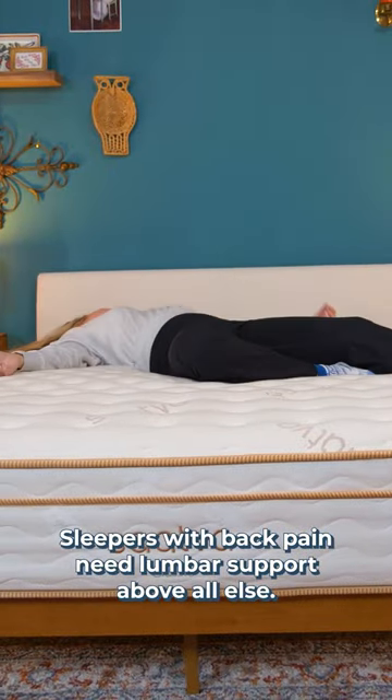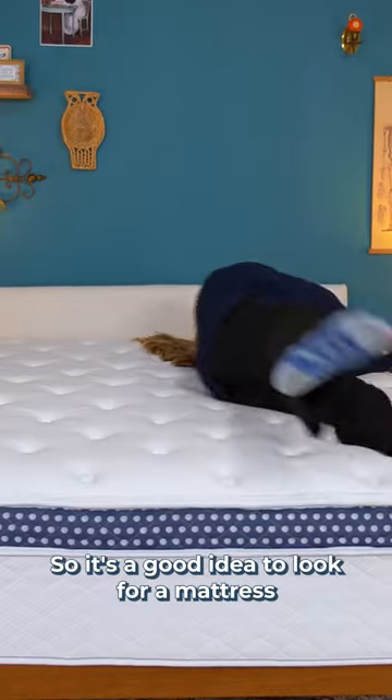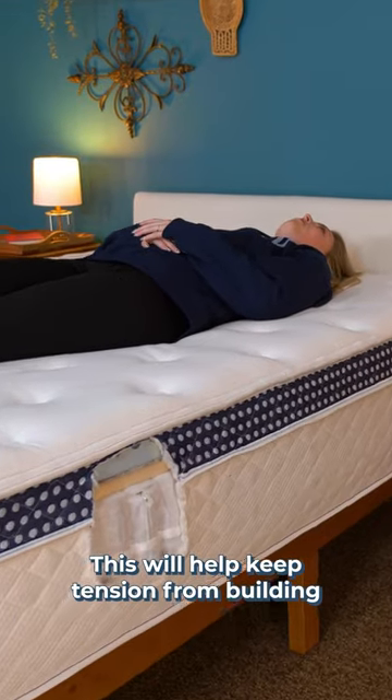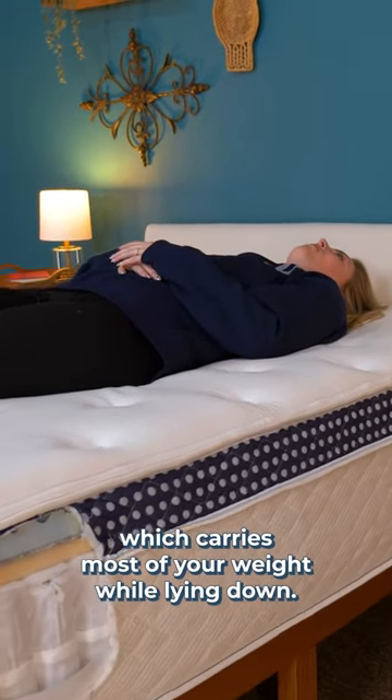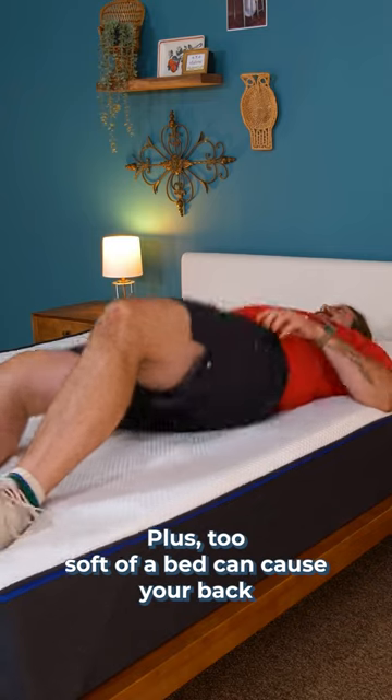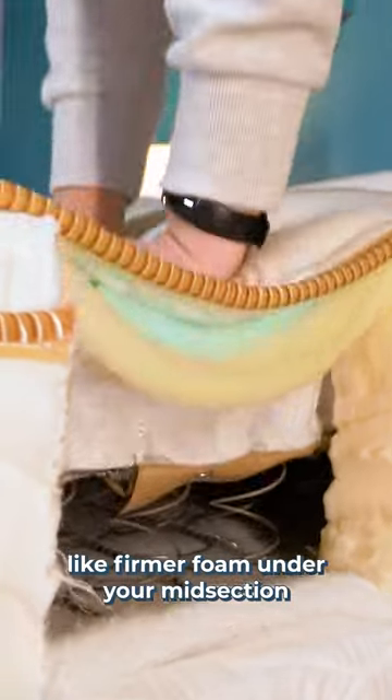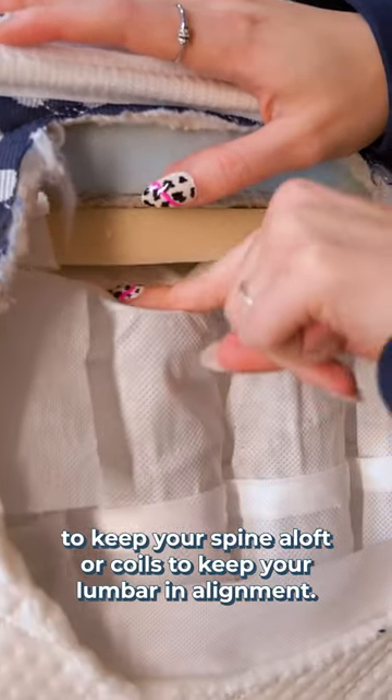Sleepers with back pain need lumbar support above all else. So it's a good idea to look for a mattress that has a medium firmness or firmer for even weight distribution across the surface of the bed. This will help keep tension from building around your midsection, which carries most of your weight while lying down. Plus, too soft of a bed can cause your back to slip out of alignment. Mattresses will often build in lumbar support features, like firmer foam under your midsection to keep your spine aloft or coils to keep your lumbar in alignment.